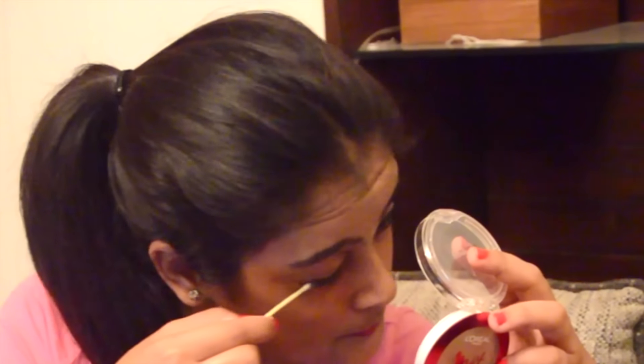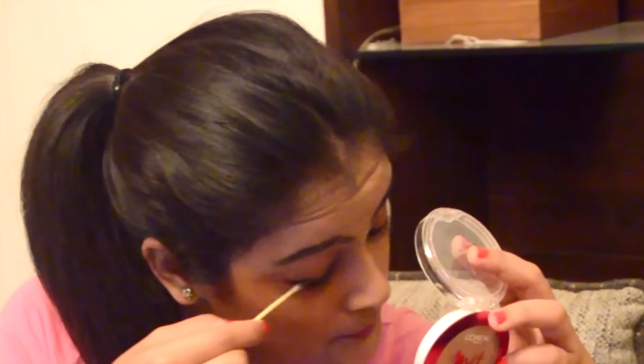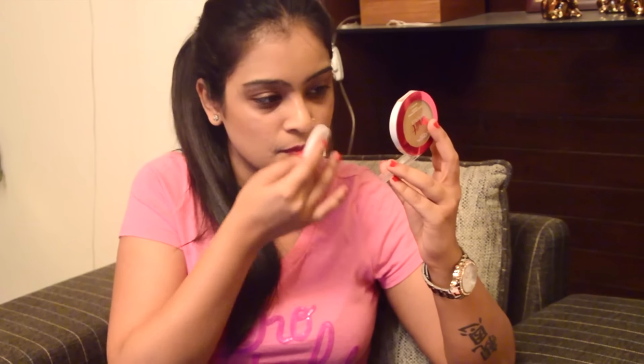Then move on to your lipstick, and as the last step focus on the rest of your face.